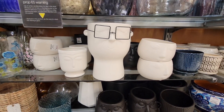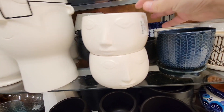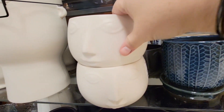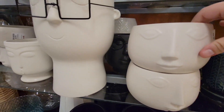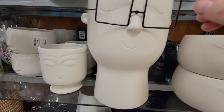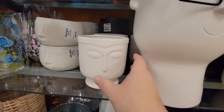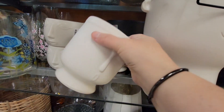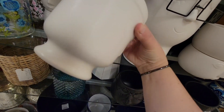Now these planters are awesome. Look how cute — this is very art deco. These are just so unique. I would love to put fun succulents in these. Look at the glasses — oh, how pretty. Let's see if we can find the price. $7.99 — not too bad.